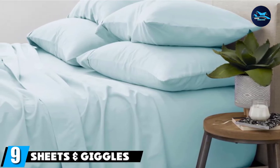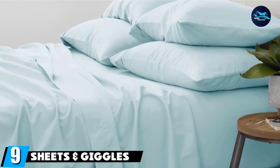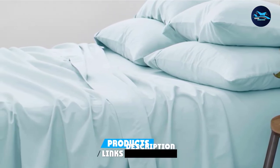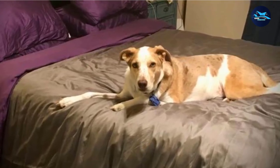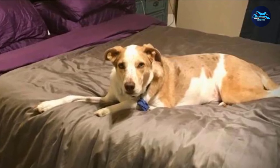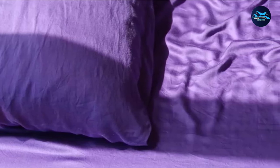Next at number nine, we have Sheets & Giggles 100% Eucalyptus Lyocell Sheet Set. There's a lot to love about eucalyptus sheets — they're more sustainable to make than cotton, less prone to wrinkling, and better at wicking away moisture, which helps hot sleepers regulate their temperature and gives them that cool-to-the-touch feel. These are considered the best eucalyptus sheets on the market, according to reviewers who love that they're eco-friendly, incredibly soft, and of course, cooling.